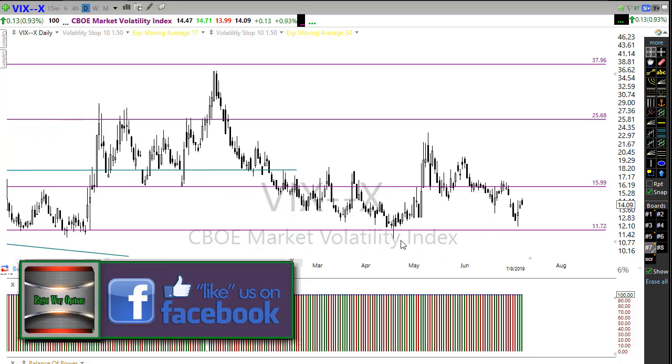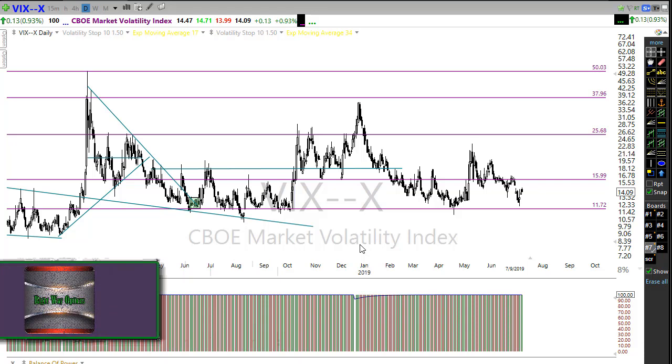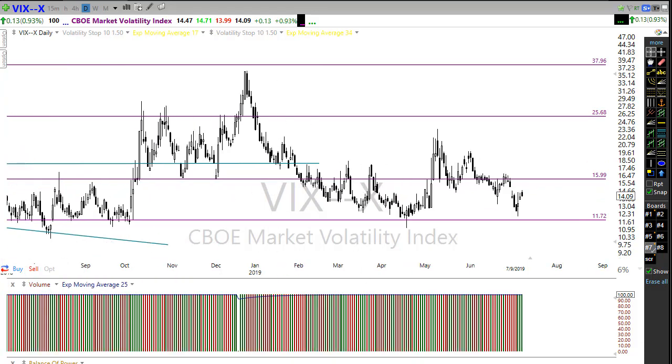Let's take a look at the VIX. You guys know I've been saying this thing has been a little perplexing to me — just not getting the kind of movement we would typically see. Right now we have this downtrend in play, holding support levels, and this is acting as a resistance level. We're not seeing any real growing fear in the market. As we push these new highs and continue to press up, it makes me wonder if we're reaching a bit of complacency, so I'm watching this pretty closely.